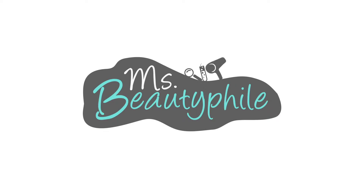Looking for answers to these questions? Then I'm your geek — I mean gal. Welcome to Ms. Beautophile, my quirky little web series dedicated to demystifying the science behind everything beauty.